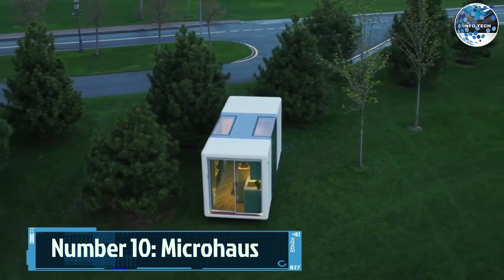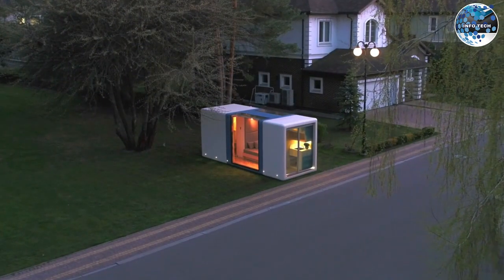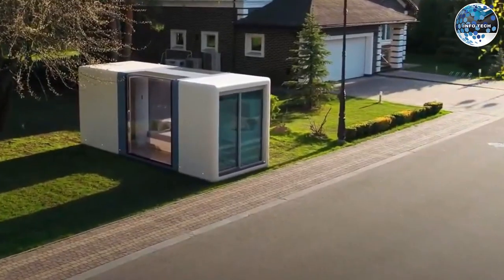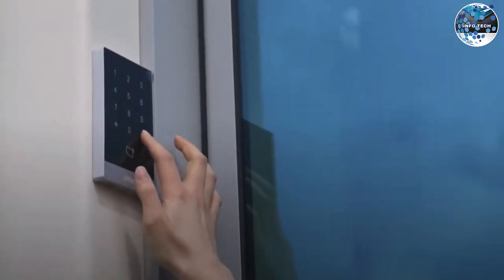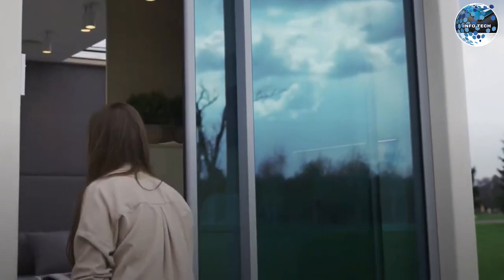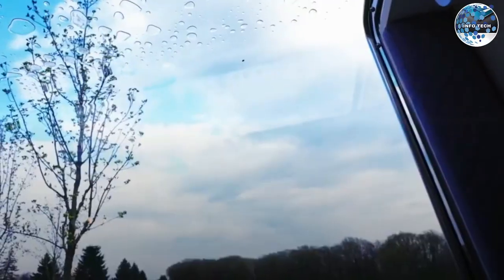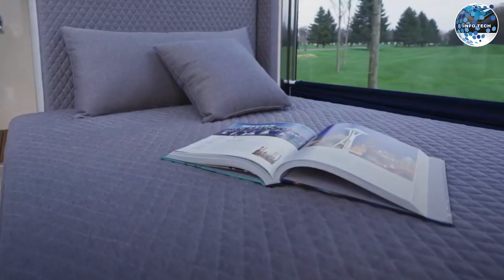Number 10: MicroHouse. Kicking off our list is the MicroHouse, a tiny house that packs a punch, with a compact design and intelligent use of space. This mobile home offers all the essential comforts you need, measuring just 20 square meters. The MicroHouse is perfect for those seeking a minimalist lifestyle, despite its size.